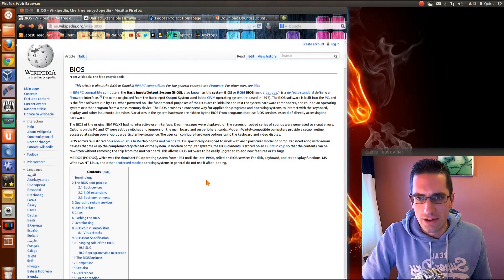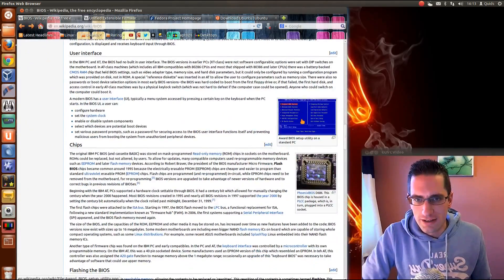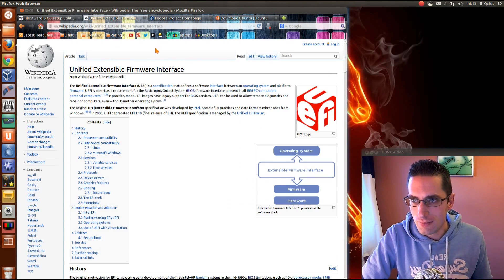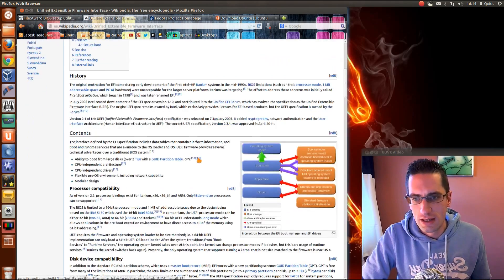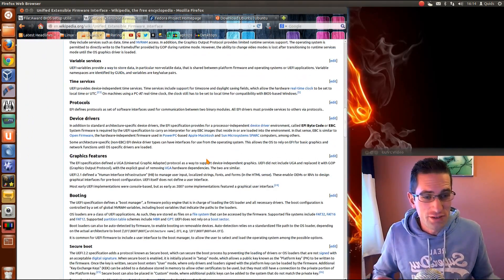Traditionally on a system we had a BIOS, and this is what first opens up when you turn your computer on — you used to get this awful basic DOS screen. That's an old BIOS; this predates UEFI. Its replacement is UEFI, which stands for Unified Extensible Firmware Interface. This allows for larger hard drives to be used and you get a nice graphical screen, which was a lot nicer to use than the BIOS.